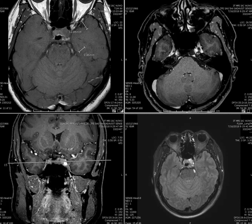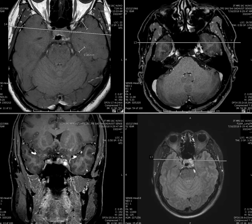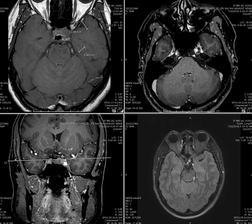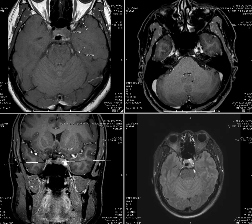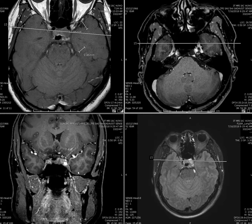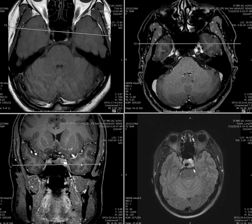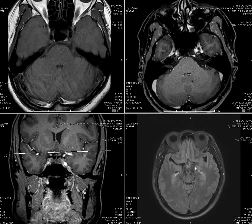This area is brighter on T2 compared to the normal pituitary region, so I wonder if there is a lesion there. If it is, it could be a pituitary macroadenoma or it could be a meningioma, but it's probably not causing any symptoms. It's worthwhile doing a CT to evaluate the skull base, evaluate the lipoma, and then we can follow it in the future.